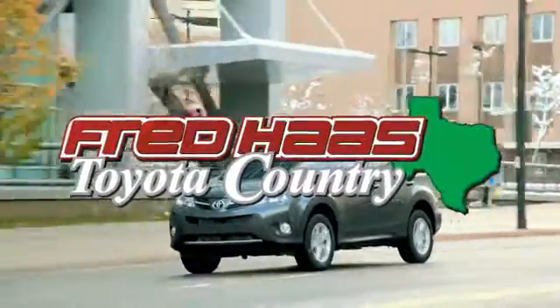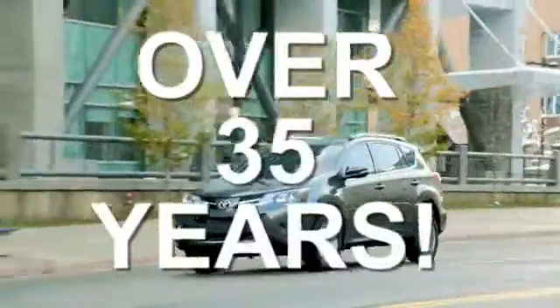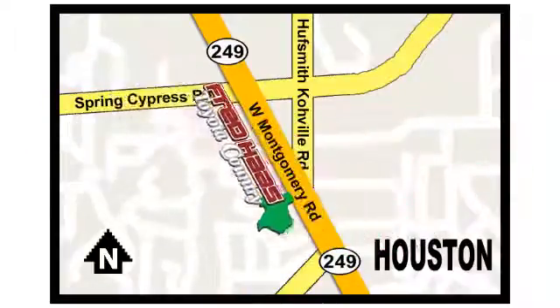Fred Haas proudly serving our community for more than 35 years. Fred Haas Toyota Country, Highway 249 in Spring-Cypress, just two miles north of Willowbrook Mall.